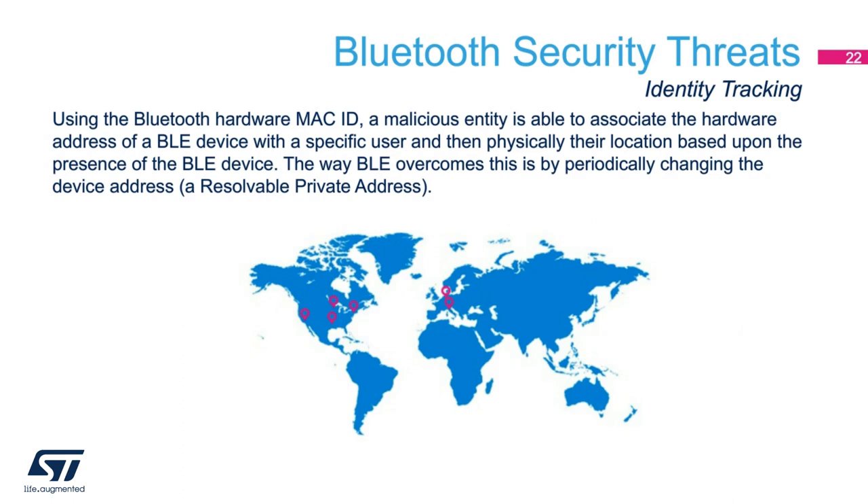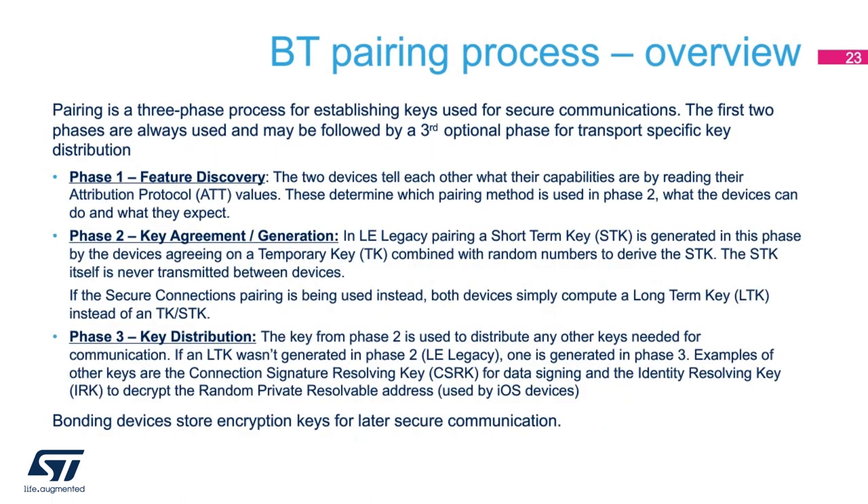Another potential security threat is known as identity tracking. This is where someone attempts to attach your identity to a static Bluetooth MAC address, and then every time you power on your Bluetooth LE radio — which typically advertises your address continuously — you can potentially have your physical location found. The way Bluetooth overcomes this, starting with version 4.0, is with resolvable private addressing. A resolvable private address is generated using a hash of a random number and the secret identity resolving key, which is shared between two trusted devices at the time of pairing. Pairing is a three-phase process, and the details of what occurs in each phase depends upon what kind of security you're implementing and what version of Bluetooth you're using.